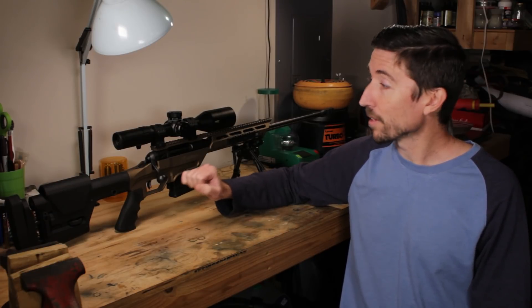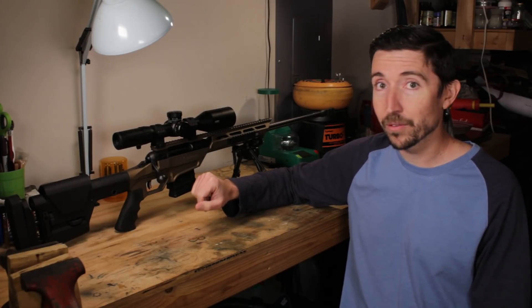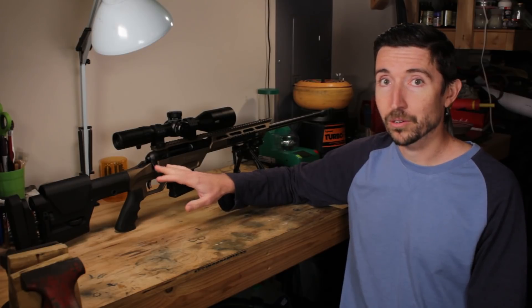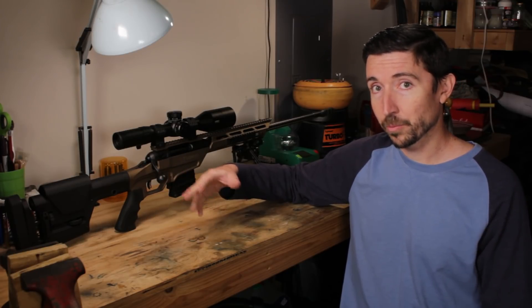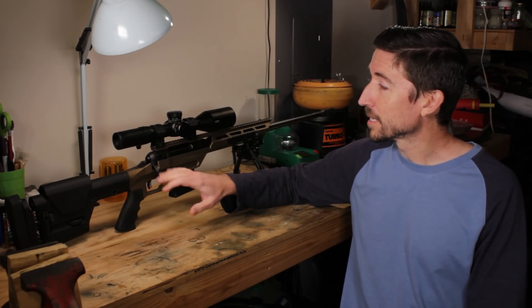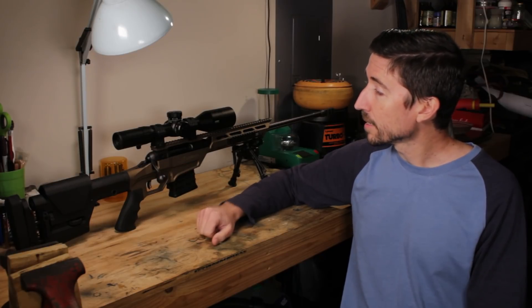Savage was able to send me this. This is not just a Savage Stealth — this is the Savage Stealth Evolution. This is the new model that adds a few extras that are going to make this a bit more ergonomic, expands some of the capabilities, probably increases the weight by a good bit too, but overall I think this is a much more capable rifle.